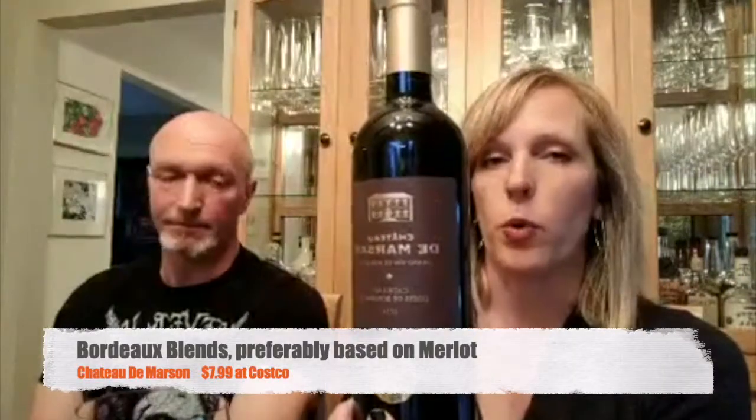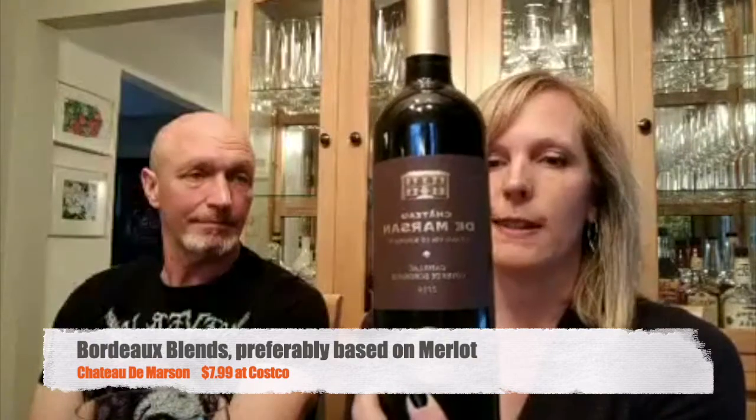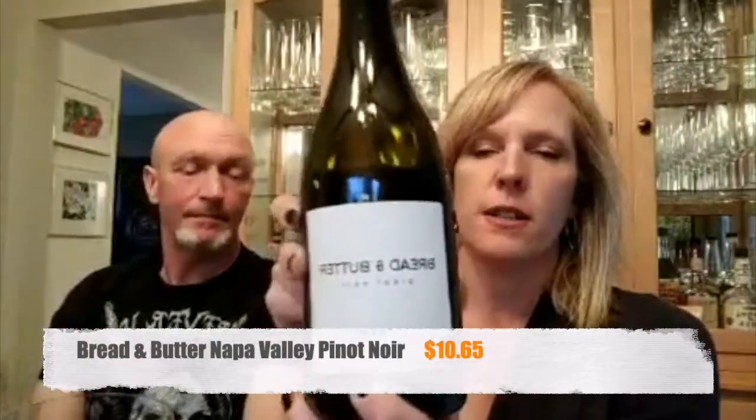Bordeaux blends would go quite well with this dish. This one happens to be about an $8 bottle from Costco — a really killer find. A California Pinot Noir that you might try is Golden Eye Pinot Noir, a very nice Pinot Noir from the southern end of Napa where it's nice and cool.